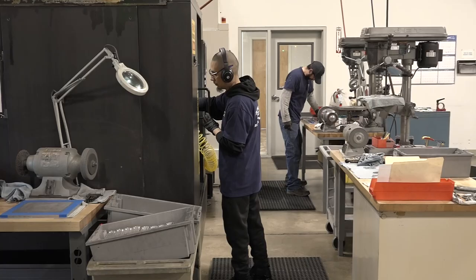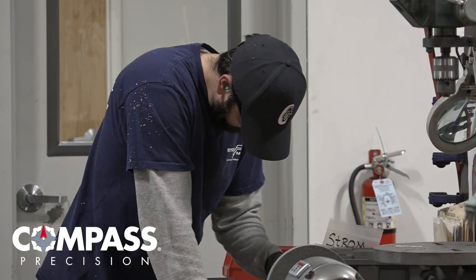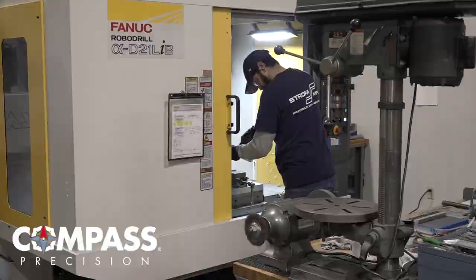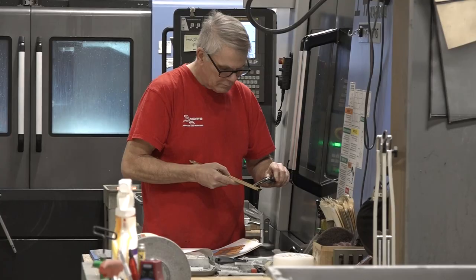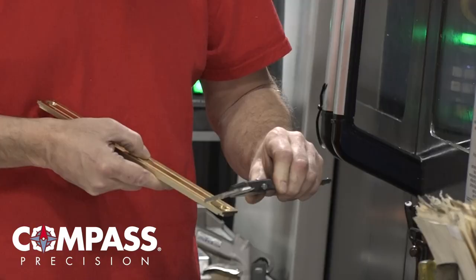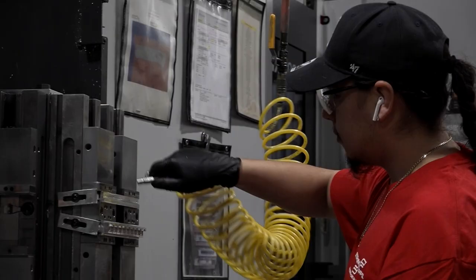For instance, we'll get a call: 'Can you guys take care of this issue? There's some problems — we made the part incorrectly. Can you come fix an error?' So Strom will run over, get the parts, repair them, and get them back to the customer within a day or so — sometimes within hours. There's not a single one of them that isn't willing to go above and beyond to satisfy what the customer needs right now, and in some cases anticipating what the customer requires and doing it even before asked.